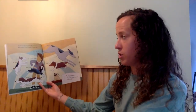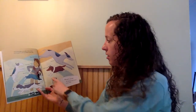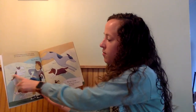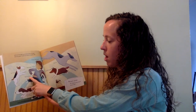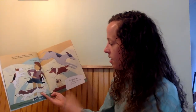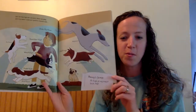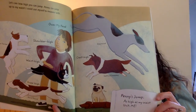Let's see how high you can jump. Penny can jump up to my waist — I could use myself to measure with! The Greyhound was able to jump over her head. The Fox Terrier was able to jump shoulder high. Penny was able to jump waist high. And the Basset Hound was able to jump knee high. The Shetland Sheepdog was able to jump chest high. The unit in this was the girl.